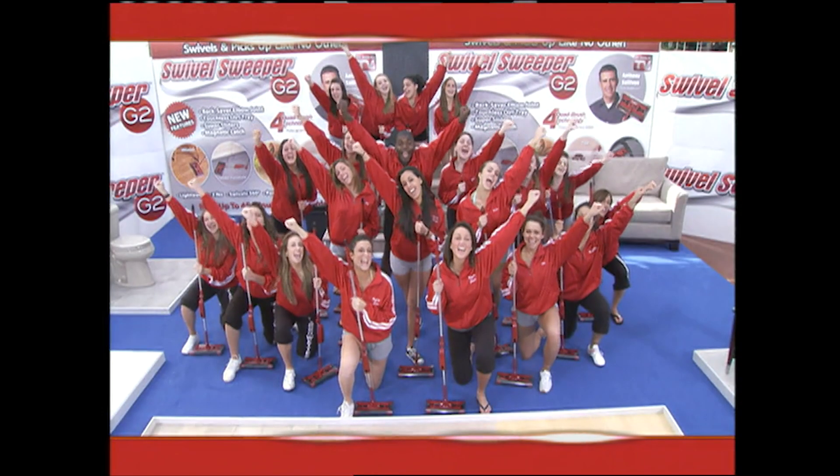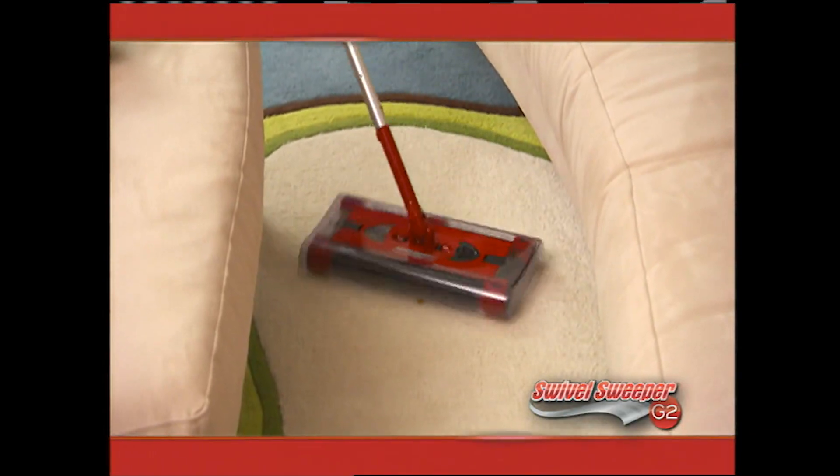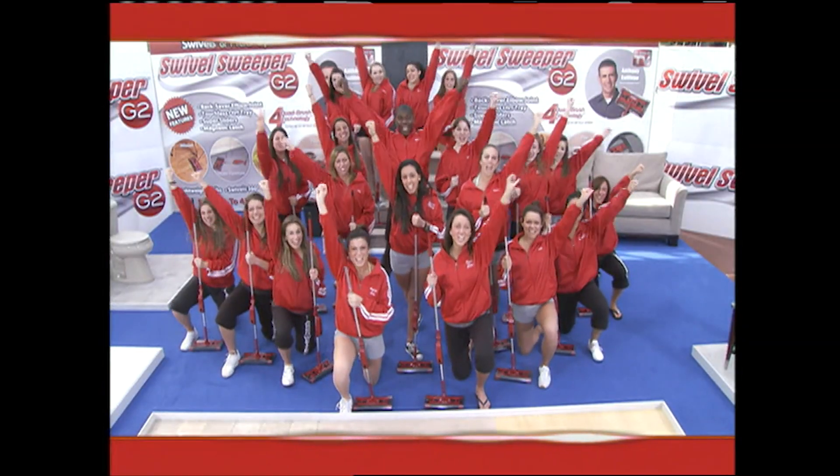Give me a G! G! Give me a 2! 2! What does that spell? G2! What do we love? Swivel Sweeper G2!